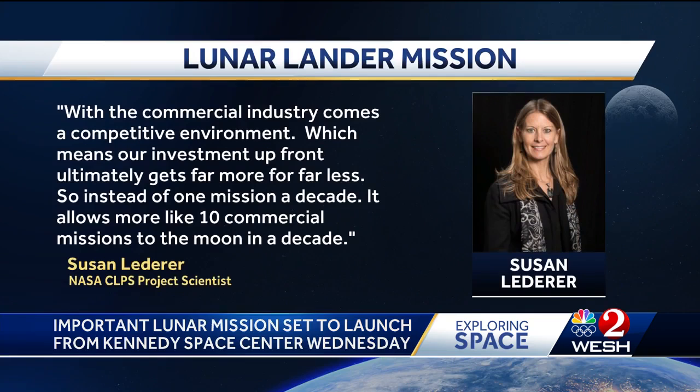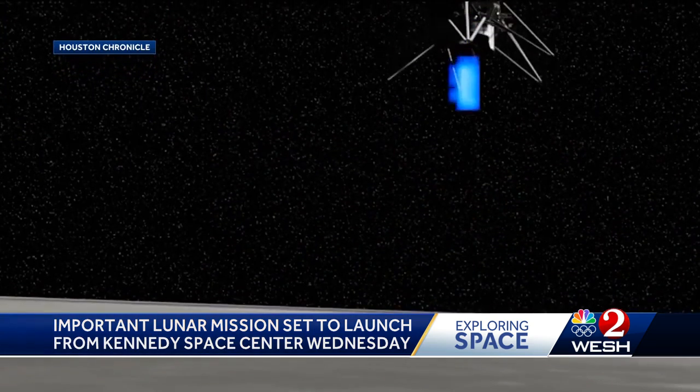With the commercial industry comes a competitive environment, which means that our investment up front ultimately gets far more for far less. So instead of one mission in a decade, it allows for more like 10 commercial missions to the moon in a decade.